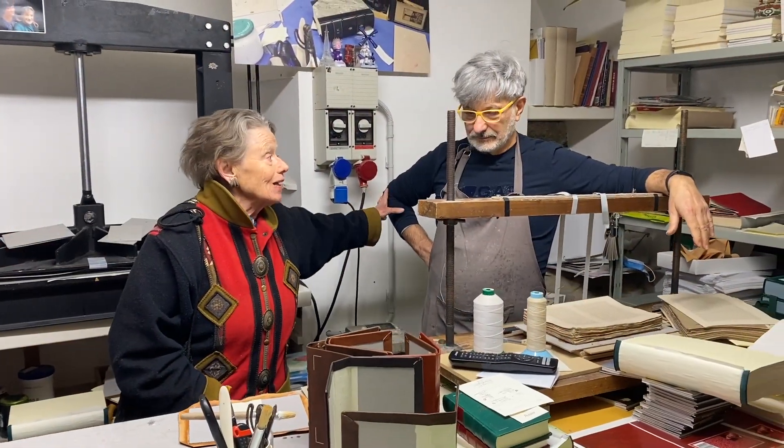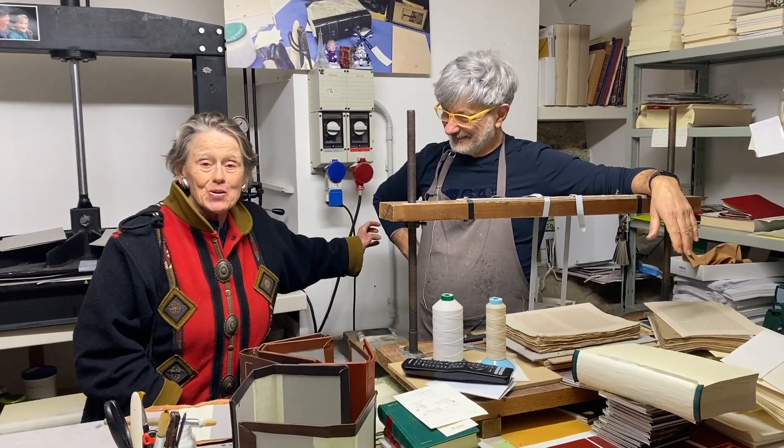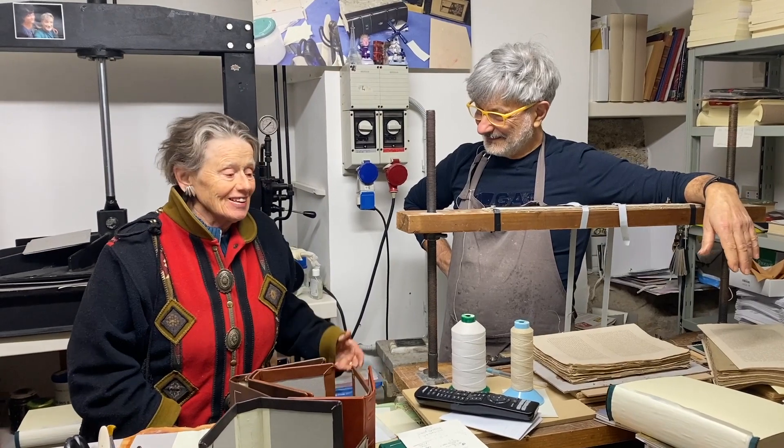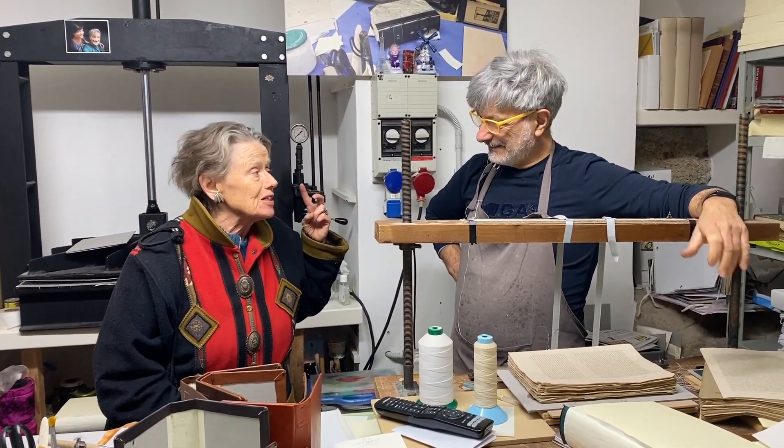The Zubboli Bookshop. Now we're in the studio of Gianfranco Alagna, the younger brother of my husband Pino Alagna, who is the bookbinder. He does work on his own for private clients, but also for Zubboli's Bookshop.